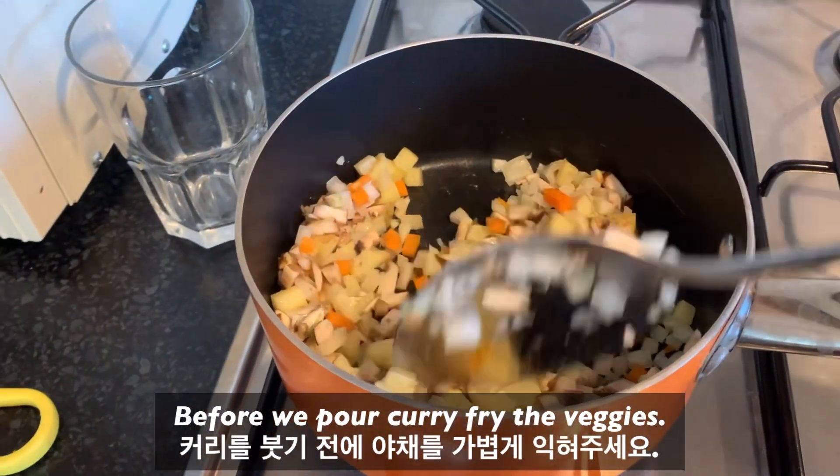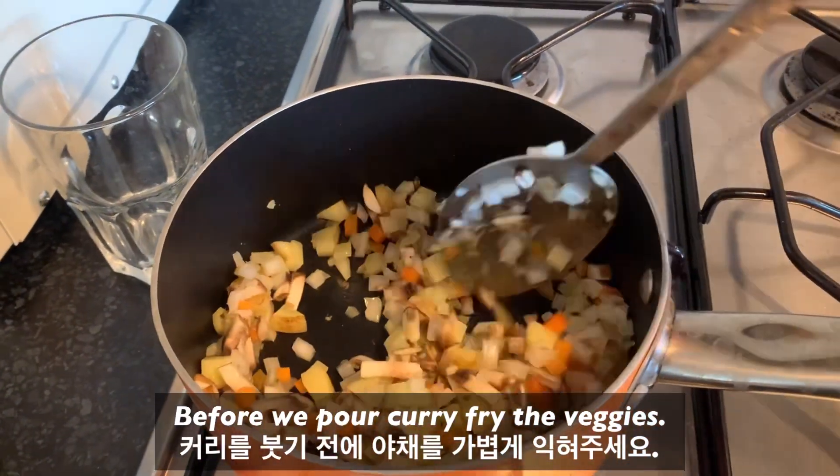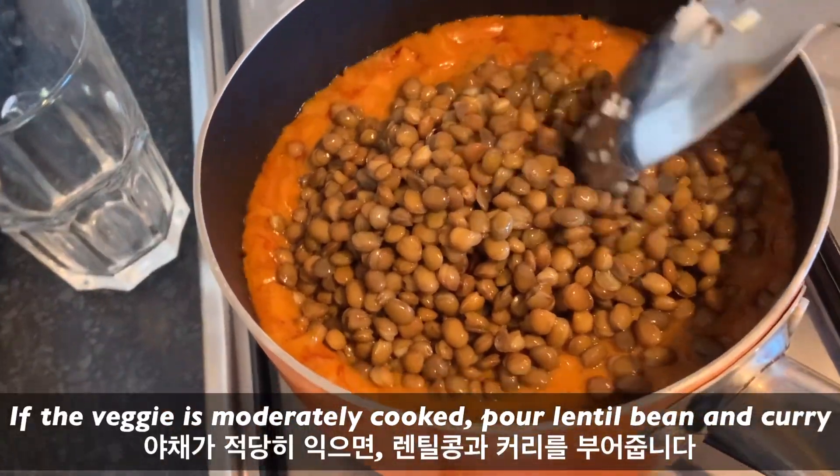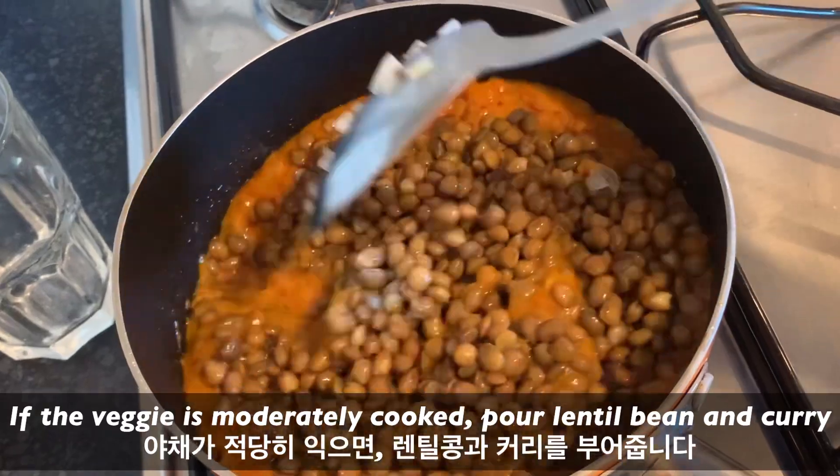Before you pour the curry, fry the veggies first. Once the veggies are moderately cooked, pour in the lentil beans and curry.